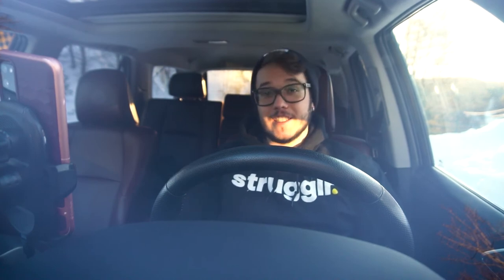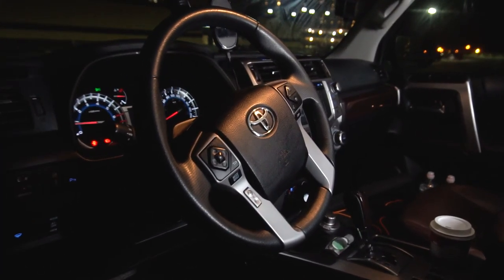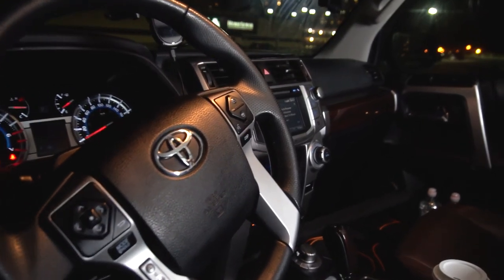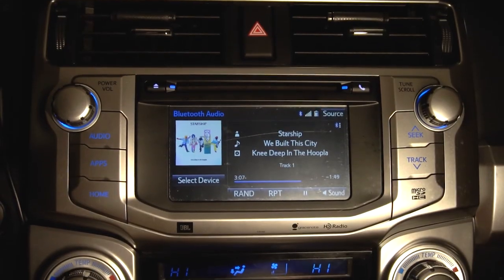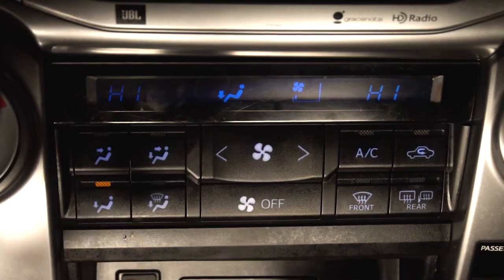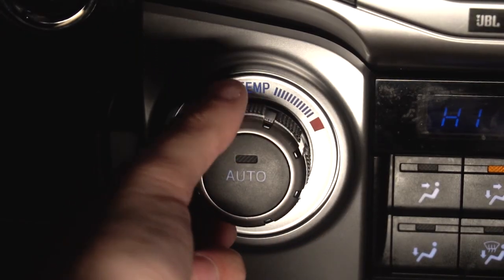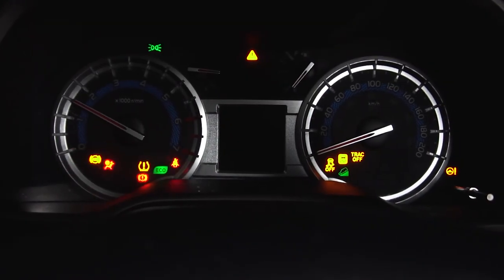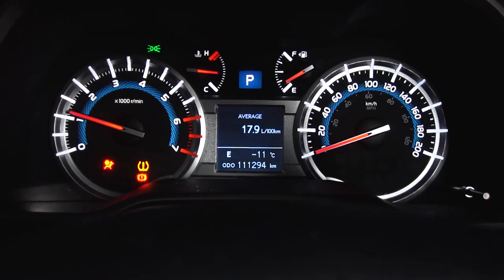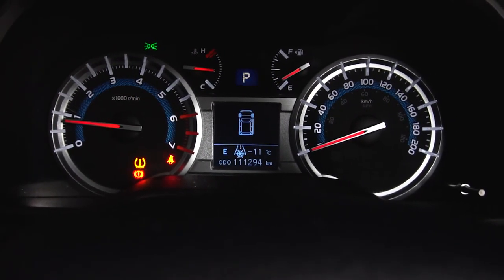The second and more apparent clue that the 4Runner is unapologetically ancient is this interior. It genuinely feels like I am in a 2010, 2011, 2012 Toyota product. We have lots of giant silver accents characteristic of Toyota — silver plastic buttons, giant dials, giant toggles. The HVAC controls are just so simple and so straightforward. Everything is so simple and straightforward in this interior, it is an absolute joy to use. I love how analog and how physical everything is. The gauges are analog as well, and there's just this tiny little screen in the middle to give you minimal information — kind of everything you need to know. Nothing extra, nothing over the top.